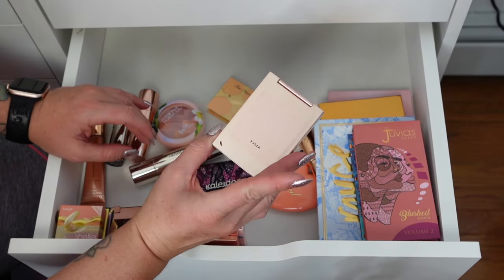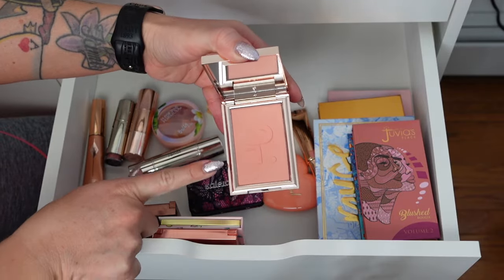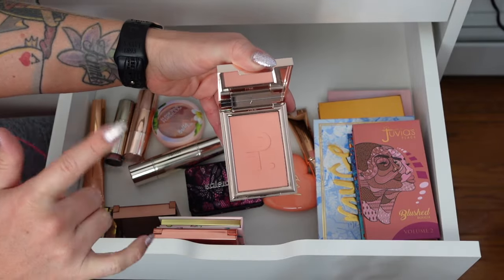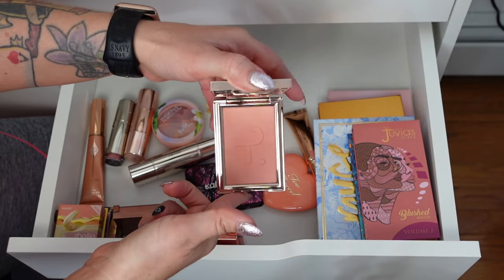Patrick Ta blush in She's Passionate — love it. Beautiful for work: it's a matte shade, no extra shine, no glitter. So it's definitely something I can keep for my everyday work look.